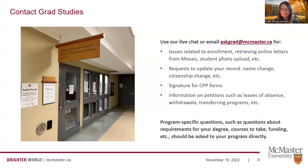Other program-specific questions — for example, requirements for your degree, which courses to take, how to start your co-op, and funding for your specific program — should be directed to your program directly, because grad studies won't have program-specific information such as this.